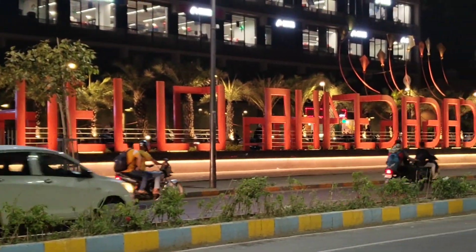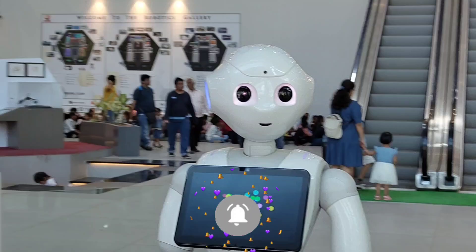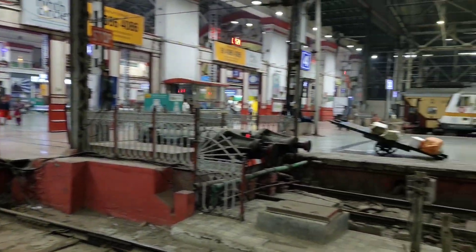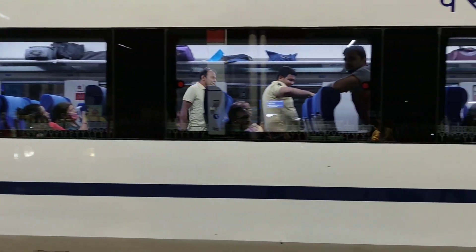A few months back, we travelled by Vande Bharat Express to Ahmedabad to experience the journey, the city, and of course the food. We boarded the train departing at 6:10 AM from Mumbai's Central Terminus. Everyone, including the staff, seemed to be thrilled and clicked selfies and photos.